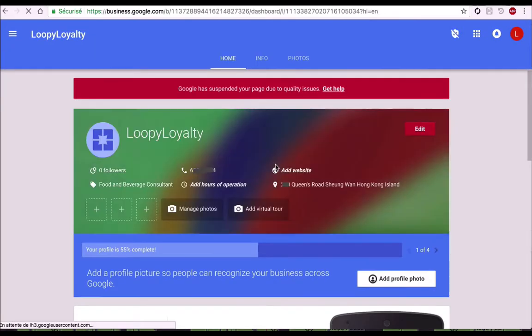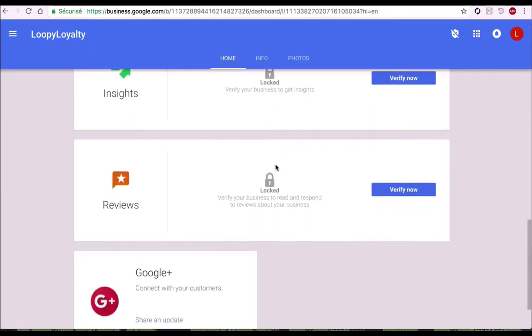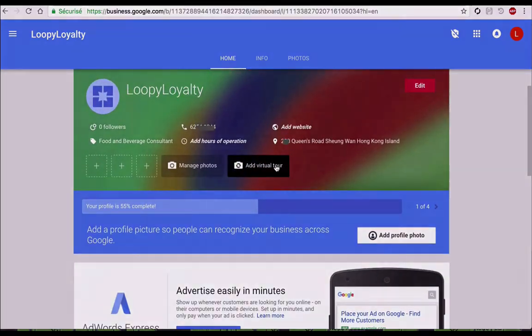Your business profile is now ready to appear on Google Maps. You can complete it by adding pictures, operation hours, a website link, and other information, so you can be easily found on the internet.